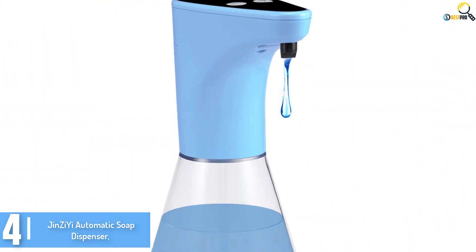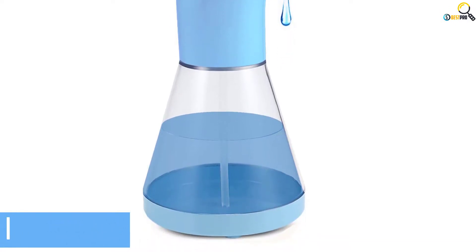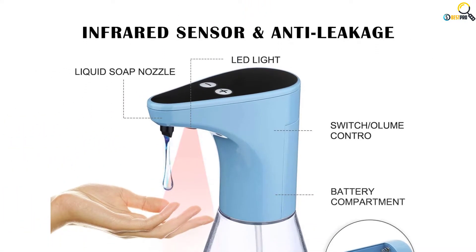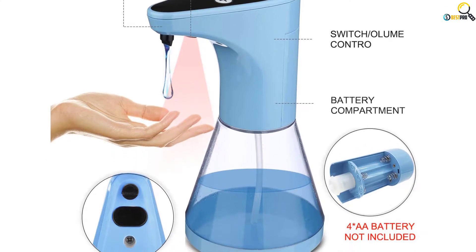The dispenser is also manufactured from durable materials to ensure that it doesn't get broken if it falls accidentally. Thanks to the high capacity, you can use this unit in a public location such as a school without having to worry about refilling.